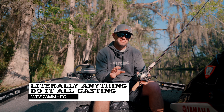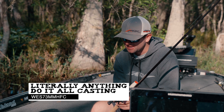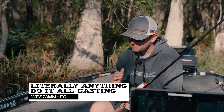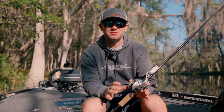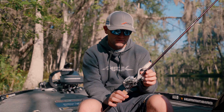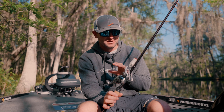I want to talk to you about probably one of the most versatile rods in my series — it's the 7'3" medium heavy. I've named it 'literally anything,' and basically the whole reason I named it that is because you can pretty much do anything you want with this rod. If you were going to pick one rod out of my lineup for all-around basics in fishing, it's going to be this one.